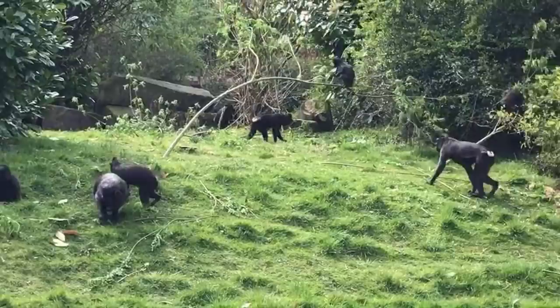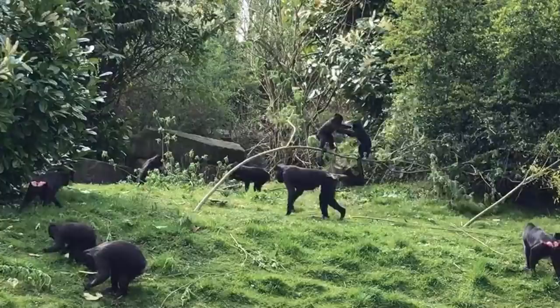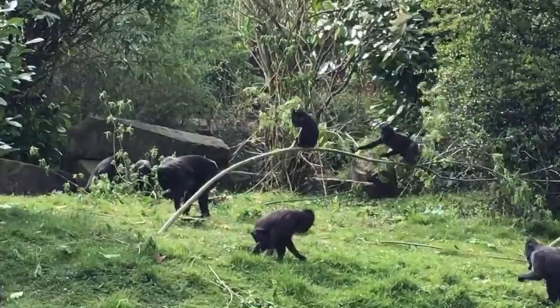Sulawesi macaques are actually critically endangered in the wild. Unfortunately, they are hunted for food. And also, like a lot of animals, their habitat is getting destroyed because of deforestation. So unfortunately their numbers are really quite low in the wild.